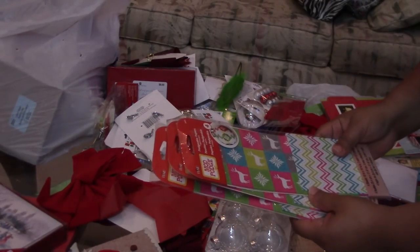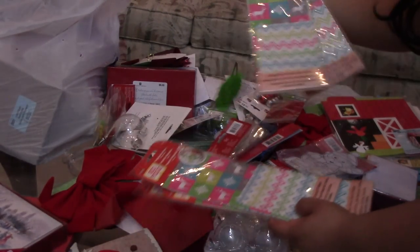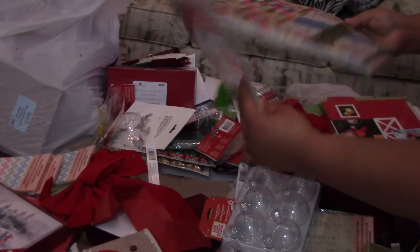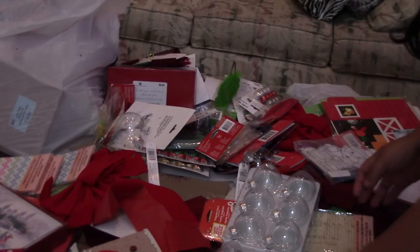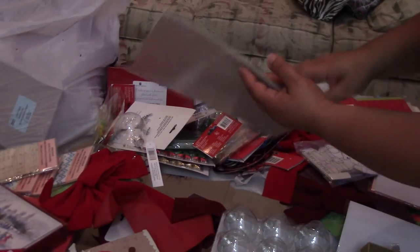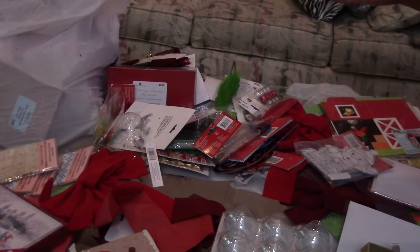I have Mod Podge-able papers. More papers, more paper packs - these are all the Christmas paper packs. More papers. These are balls, balls, and oh, this is a very pretty paper. Unfortunately I only got one of these and like seven of the other ones.